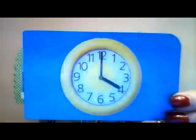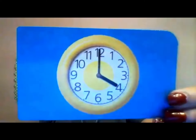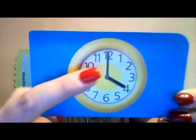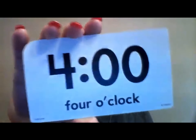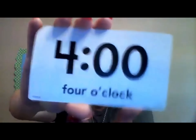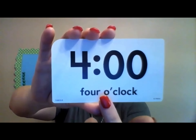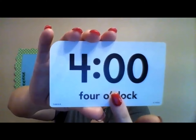What time is this? I can see that little brother is pointing to the four and big brother is pointing to the 12. It is four o'clock. This is how we write it: four o'clock. And this is how you spell it. Did you get the time on the clock before I did? Thumbs up to you!